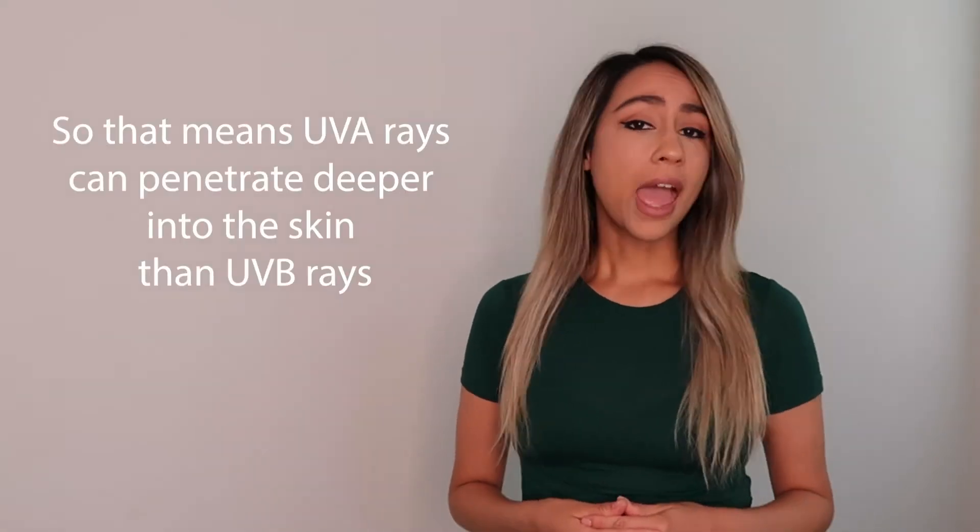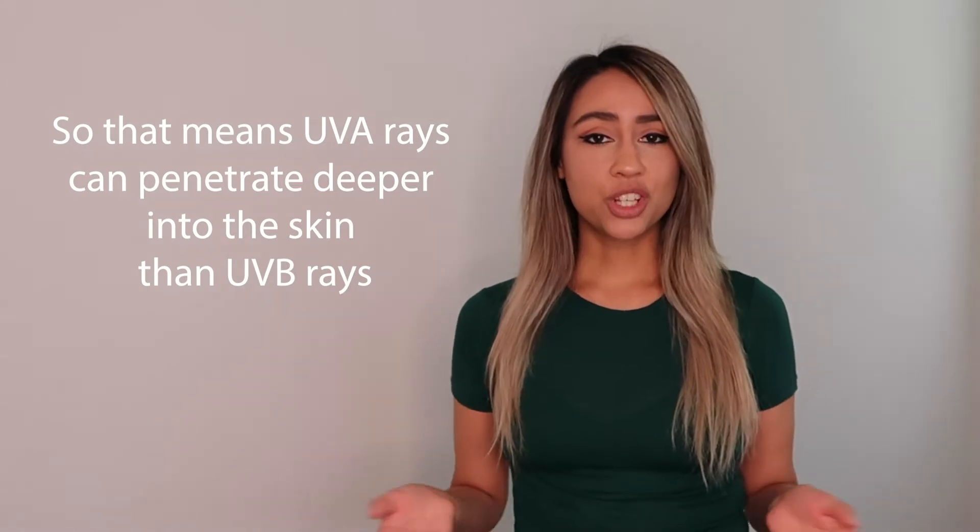UVA rays have a longer wavelength than UVB rays and over time can cause genetic damage to your cells. UVA rays are also associated with premature aging and make up to 95% of the UV radiation we're exposed to here on earth. UVA rays maintain the same level of strength all day and all year — they can even penetrate through windows and clouds.